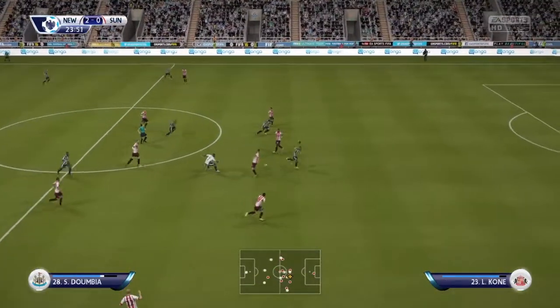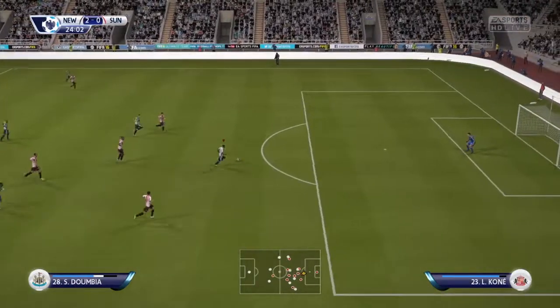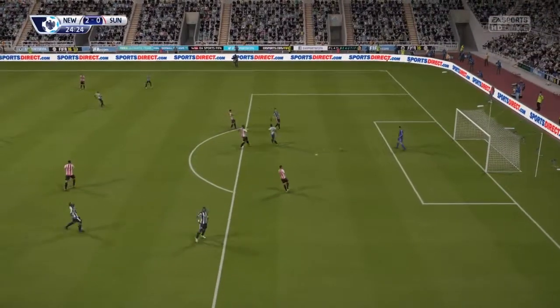And here comes the counterattack. Could be offside — and he's flagged offside.